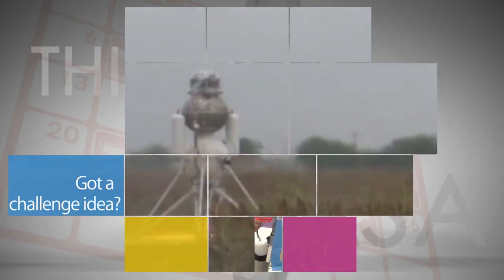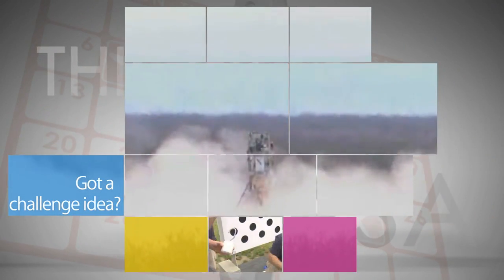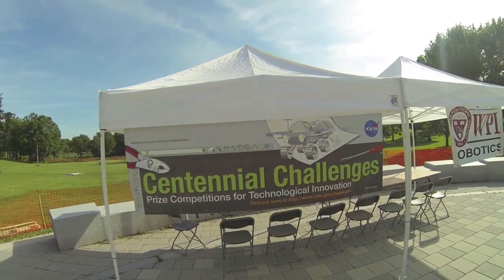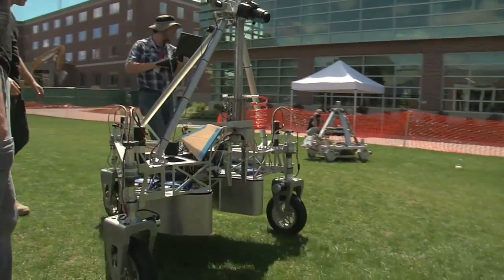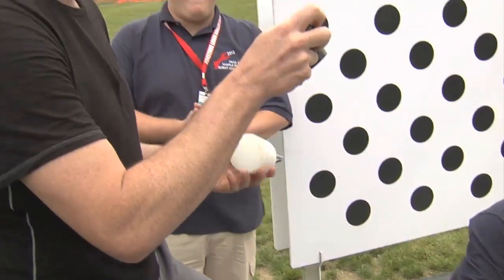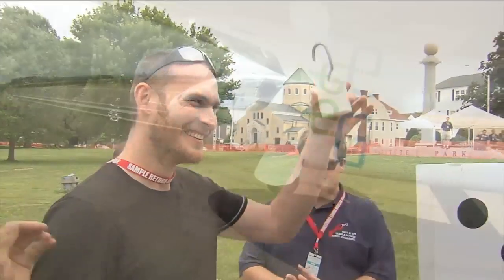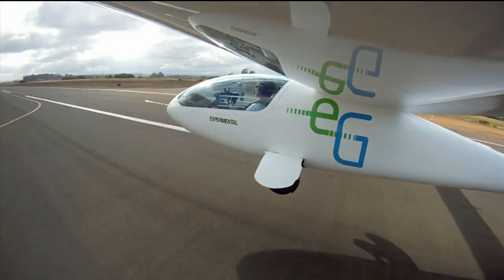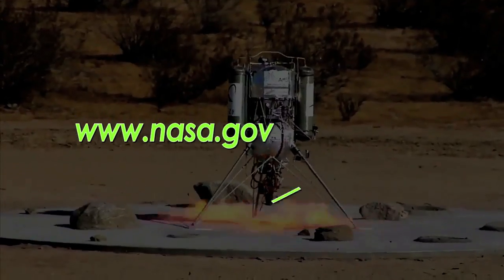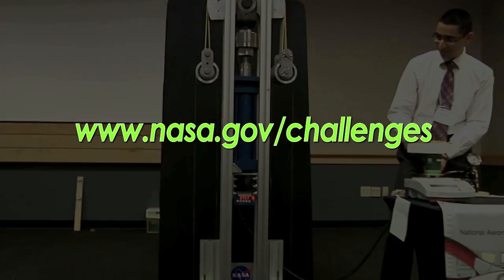If you've got an idea for a new challenge for NASA's Centennial Challenges program, you can submit it through March 2014. If your idea is selected, you'll get the chance to help run the challenge. Centennial Challenges gives entrepreneurs an opportunity to demonstrate new technology solutions that can benefit NASA and the nation. For more info, go to www.nasa.gov/challenges.